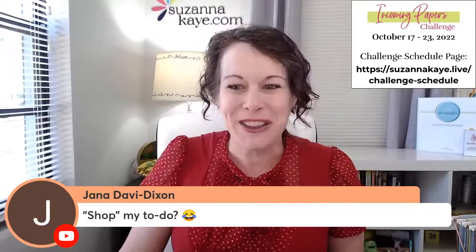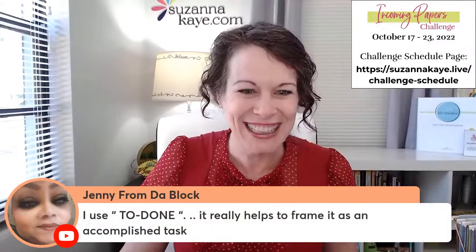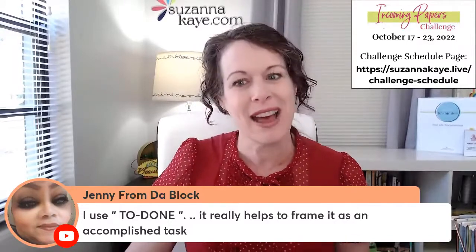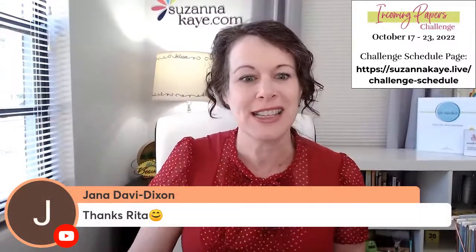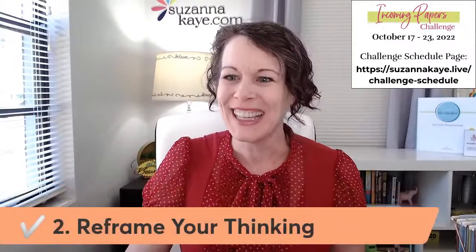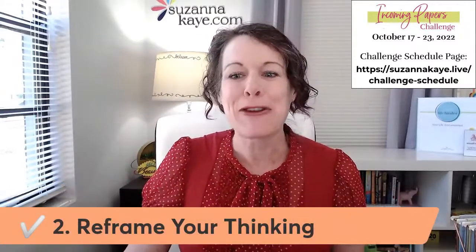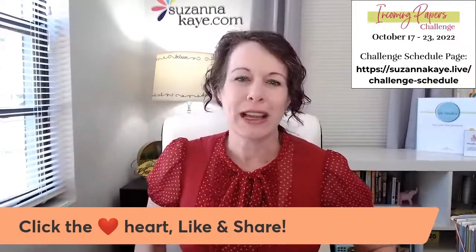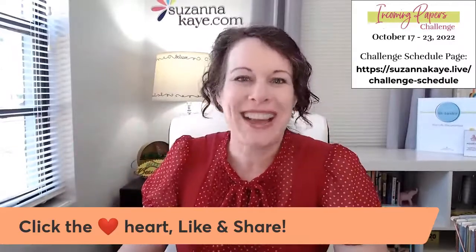Jana says she'll 'shop her to-dos' — I love that reframing! Jenny says she uses 'to-done,' which really helps her frame it as an accomplished task — future thinking, so it's not as intimidating because you're already thinking of it as done. Great one, Jenny! If you enjoyed any of those reframing thoughts, hit the heart or like button on the video so I know that's something you enjoyed.